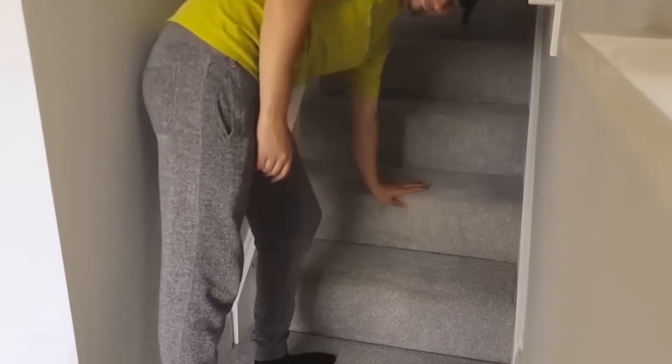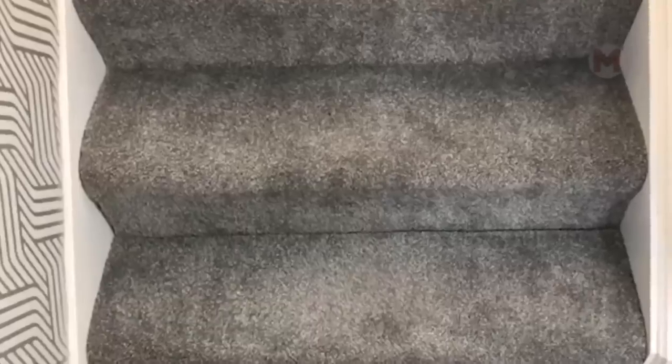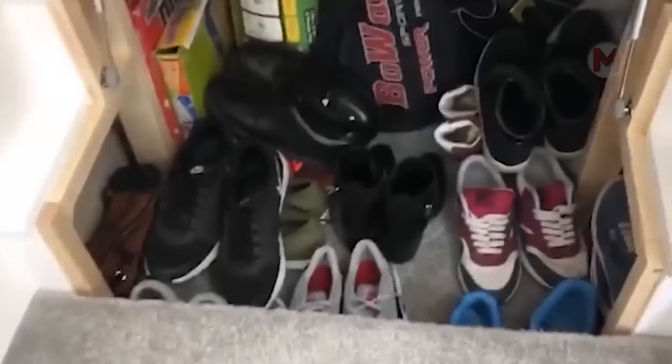Here is another smart solution for using stairs. And what a space saver it is — the whole cabinet is built into the sliding steps.